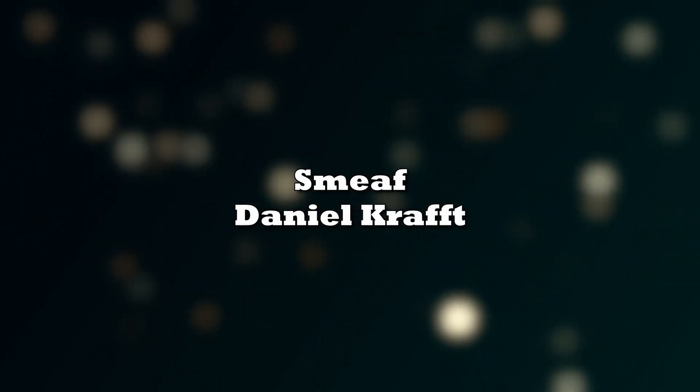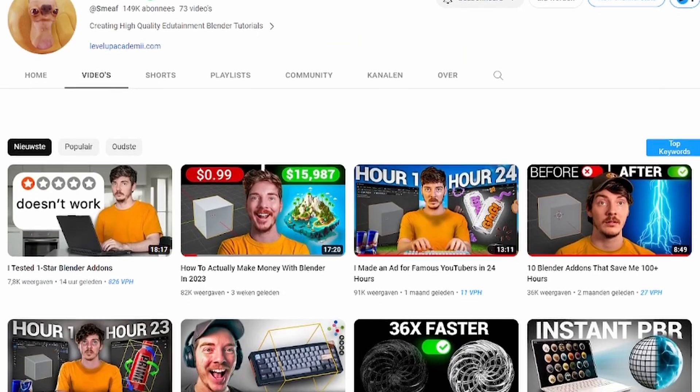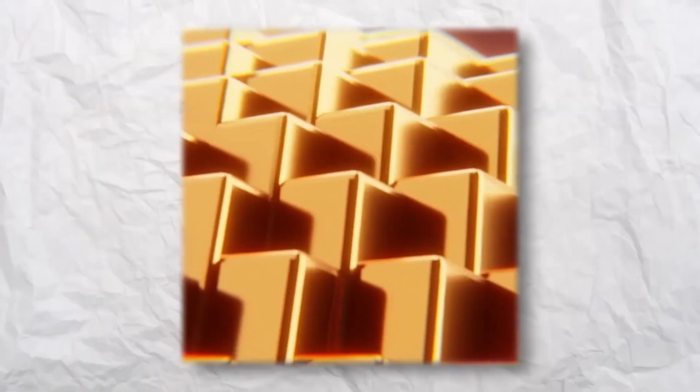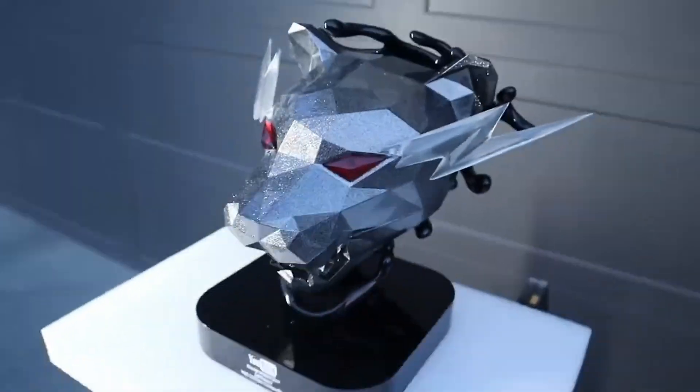Everybody likes to have some entertainment once in a while, and that isn't to say these channels don't provide value beyond that. Smeeth, for example, also makes some product animation tutorials and tries to give valuable information in a different way than most people approach Blender. Daniel Kraft makes viral content, recreating MrBeast's logo for example. Both are very fun to watch and I recommend checking them out.